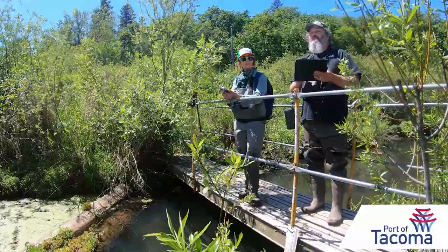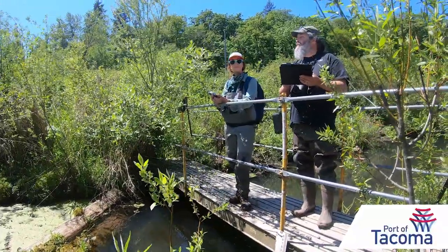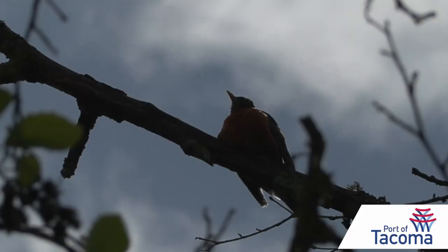We're at the Upper Clear Creek mitigation site. It's a 40-acre habitat site and we are doing bird surveys with Scott Markowitz from the Puget Sound Bird Observatory.